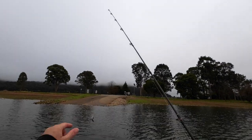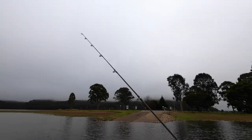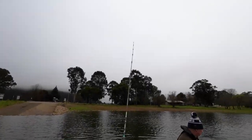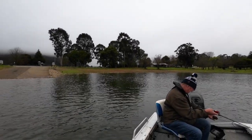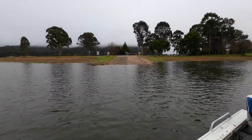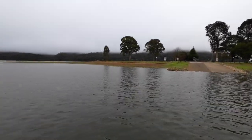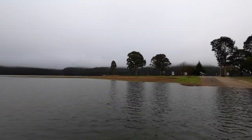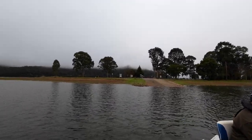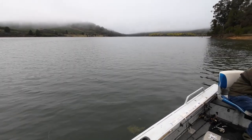And away we go. I'm starting off with the Domeki Disco that came in a tackle club box a couple of years ago. I love this little lure — it's caught so many redfin and even a couple of yellowbelly.